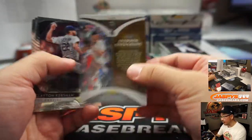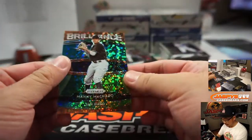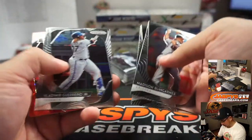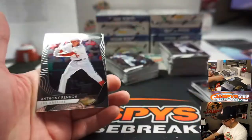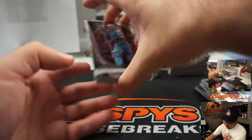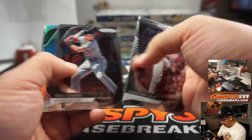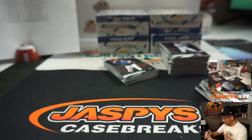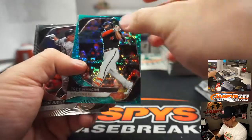Good luck everybody. Steven Strasburg to $1.99 - we'll sleeve and top load all those parallels before they go out. There's Manny Machado to $25. Yonathan Daza to $99 - Rockies. Jacob DeGrom to $1.99. So this is very similar to that Prism retail product. There's Hyunjin Ryu, silver. Prism Fast Break Basketball - similar type design.